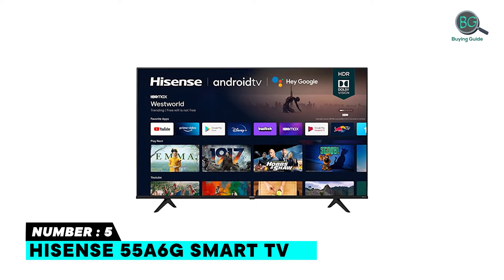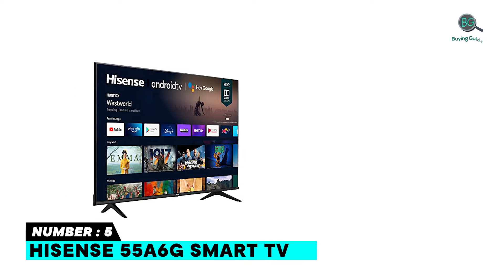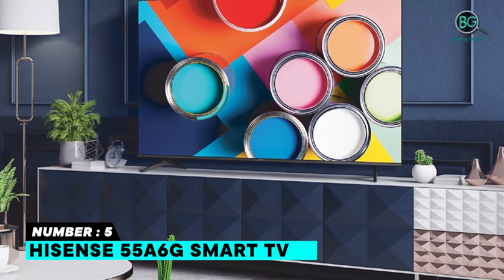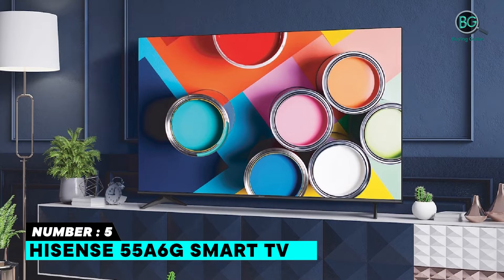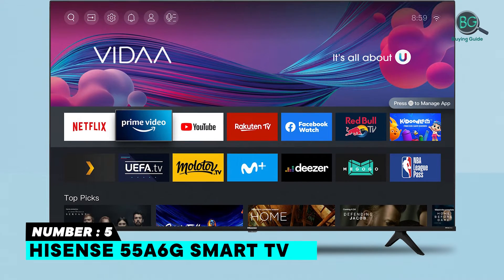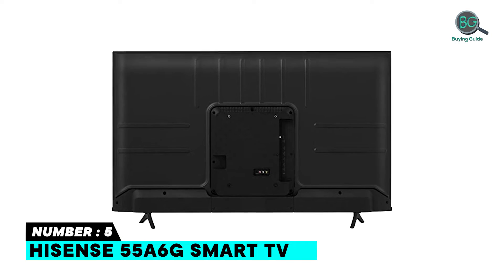Number 5: Hisense 55A6G Smart TV. The A6G Series — proving that good things come in big packages too — delivers 4K UHD picture quality in the perfect size for your space. It's 1080p's bigger, better-looking brother, with 4 times the resolution of a regular full HD screen, along with 8.3 million pixels and a full-array LED backlight creating a sharper, more colorful picture. Cinema technology for your home: more detail in the shadows, visibly clearer highlights, and dramatically more vibrant colors.